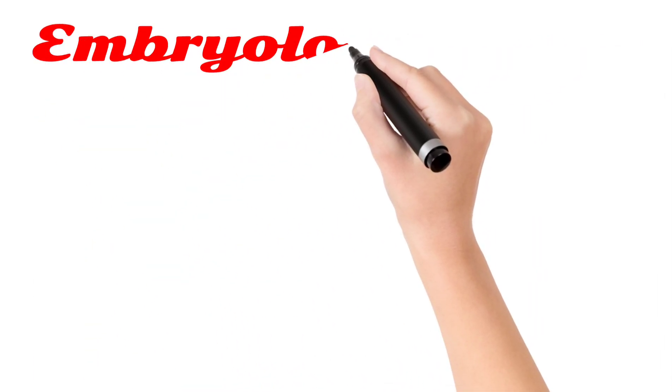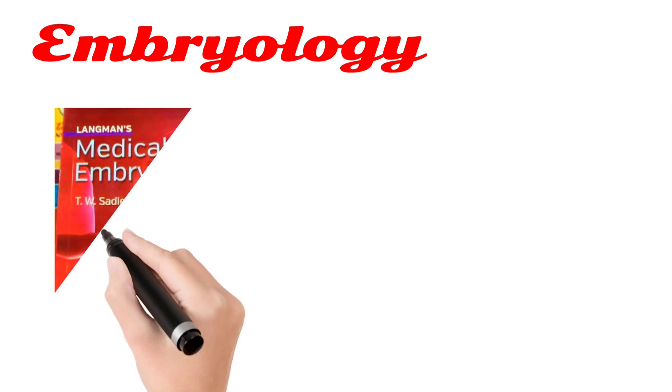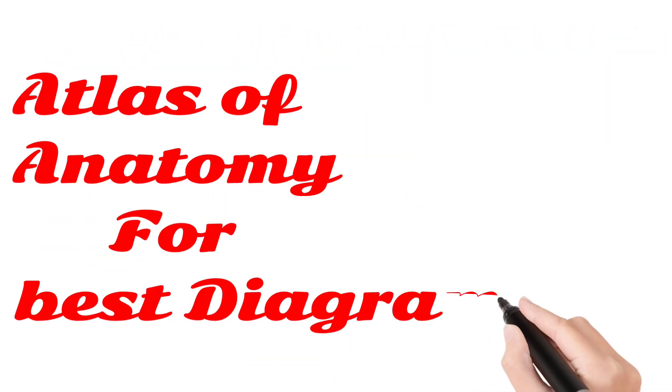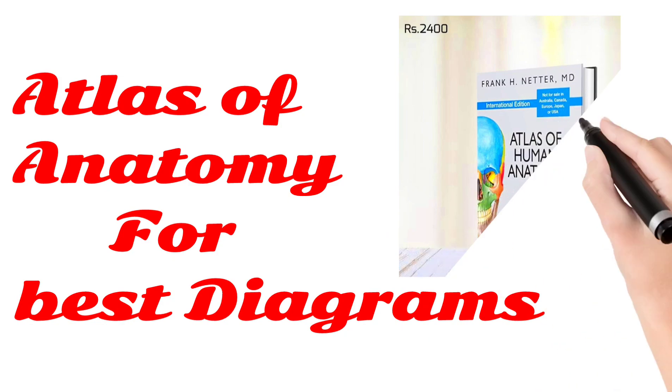And another one is Embryology. For Embryology, you must take Langman's Embryology. Atlas of Anatomy for best diagrams — you must take this Atlas of Anatomy.